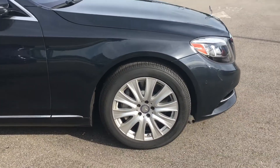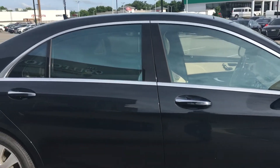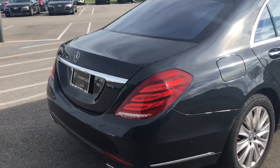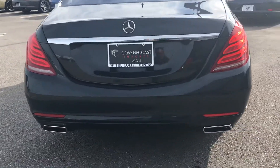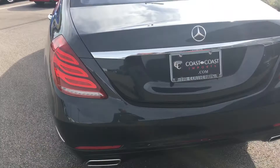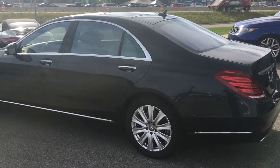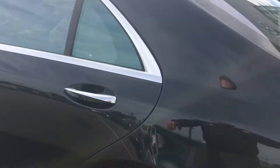These beautiful multi-spoke wheels in this dark, almost royal or navy blue. Now this car is badgeless as well. You've got parking sensors throughout the back bumper and the front for your parking assist. Just an absolutely gorgeous car — free of any major scratches or dents, everything that you would expect at this level.